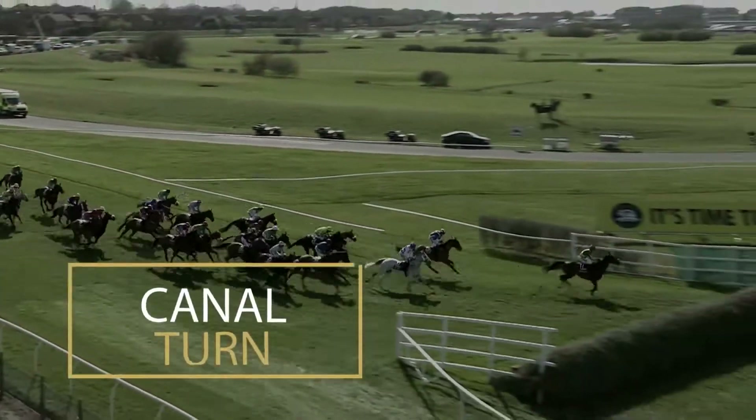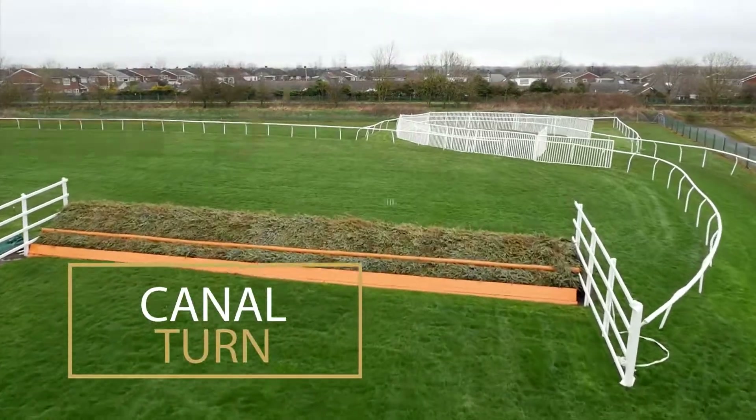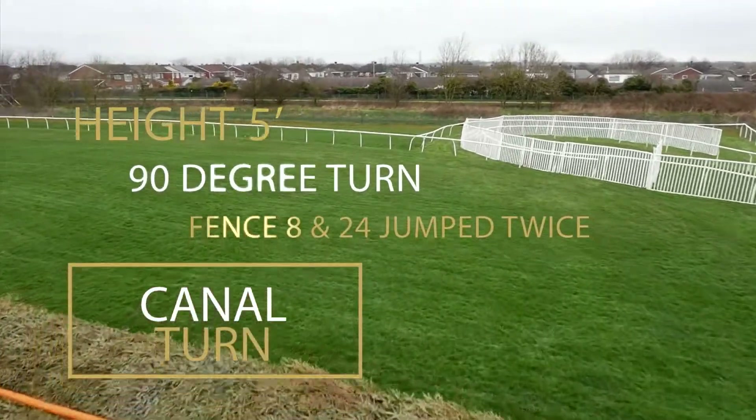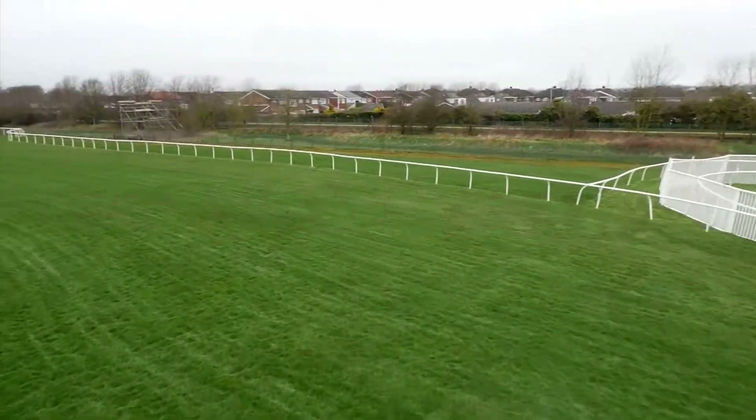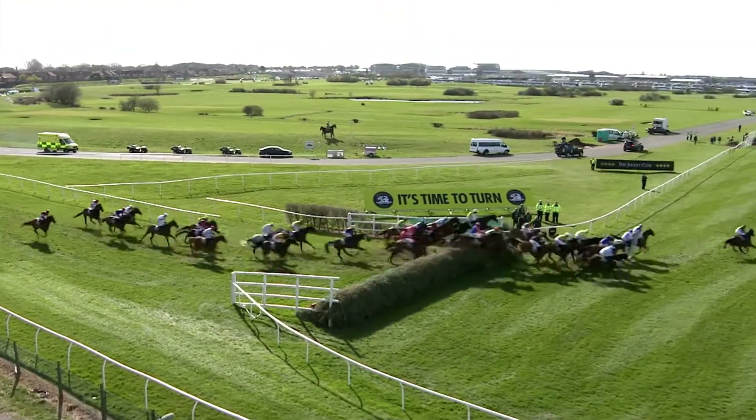Canal Turn is one of the most impressive jumps and one that is always a difficult fence for jockeys. The fence is 5 foot high with an incredible 90 degree turn that leads onto fence 9, Valentine's Brook. As the canal turn is so tight, taking the inside route can be tricky.